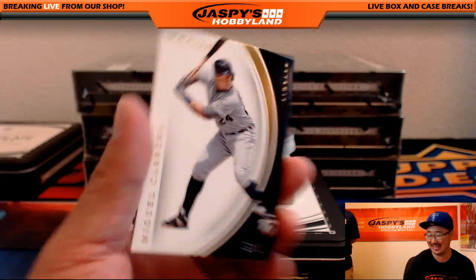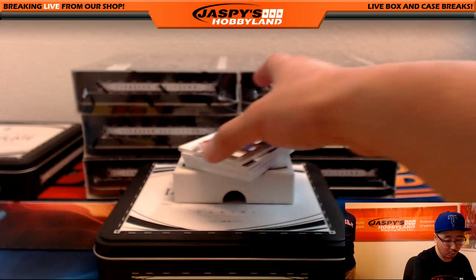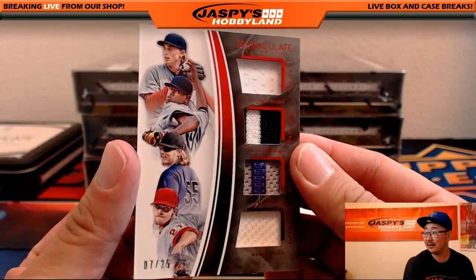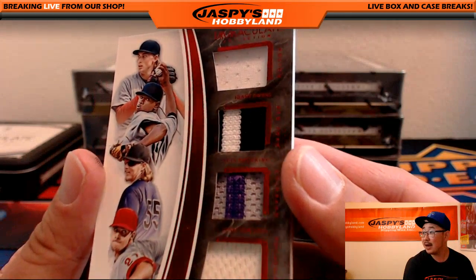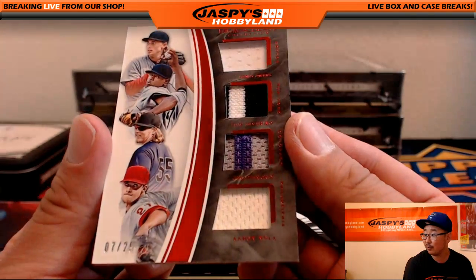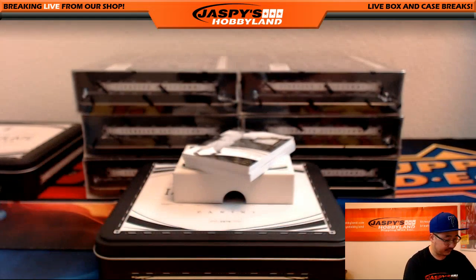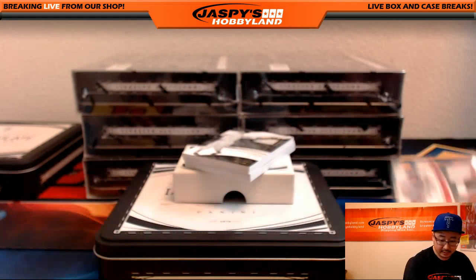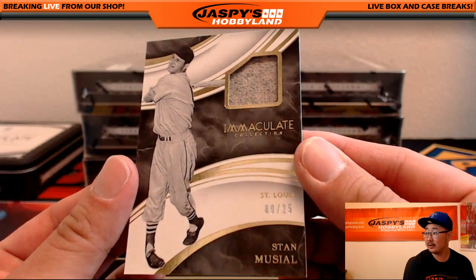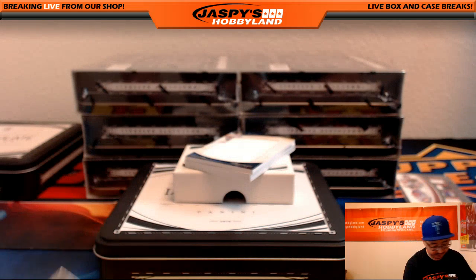Miguel Cabrera, 56 out of 99 for the Tigers — that goes out to Matthau. We've got a quad relic coming up, seven out of 25. Nice immaculate quad relic — Henry Owens on top, Luis Severino second, Jonathan Gray for the Rockies, and Aaron Nola on the bottom. That'll be for a randomizer. Stan Musial relic, 9 out of 25, goes to the Cardinals — Kev California with that one.